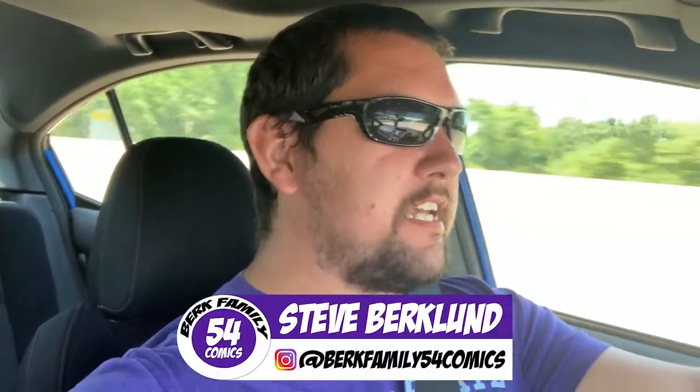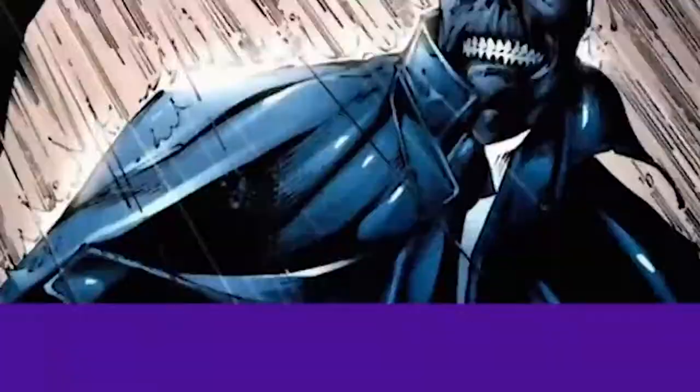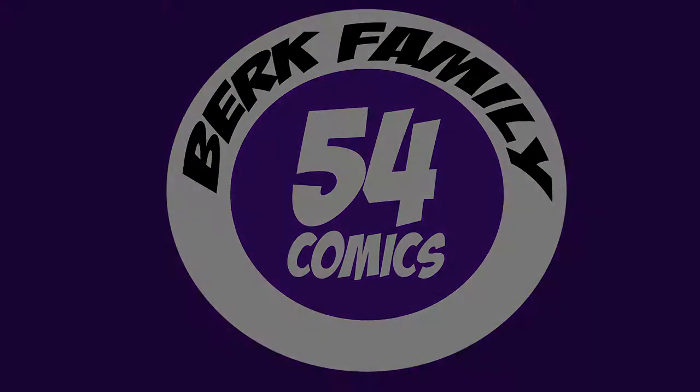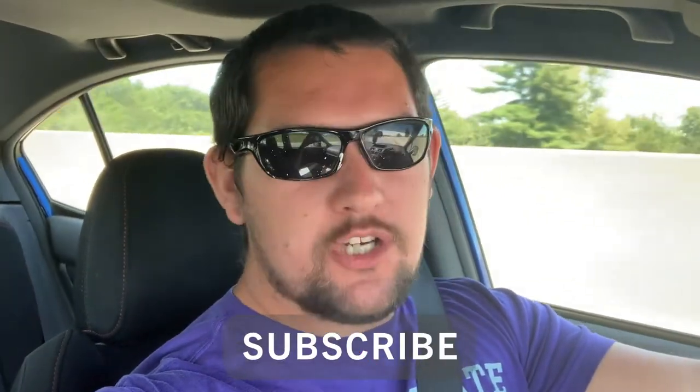Hey, how's everyone doing today? This is Steve from BurkeFamily54Comics. We're going to be hunting for some comic books and checking out our new comic book day books this week, July 15, 2020. Before we get into the video, I would like to invite you to subscribe to my channel if you haven't already done so, and make sure you check out my 1,000 subscriber giveaway.